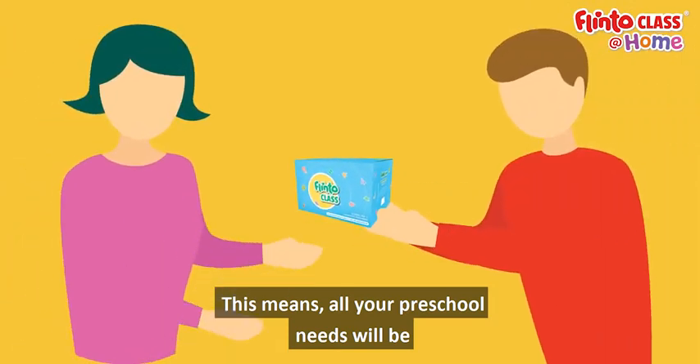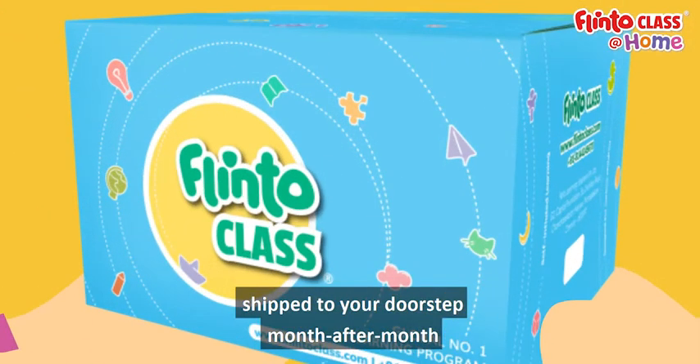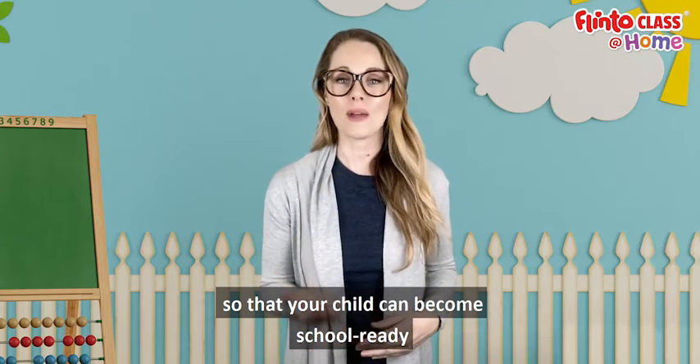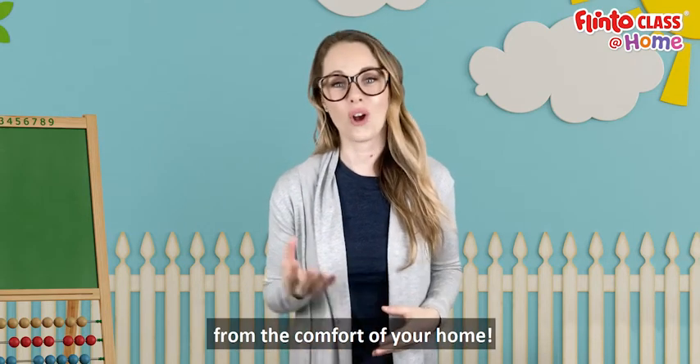This means all your preschool needs will be shipped to your doorstep month after month so that your child can become school ready from the comfort of your home.